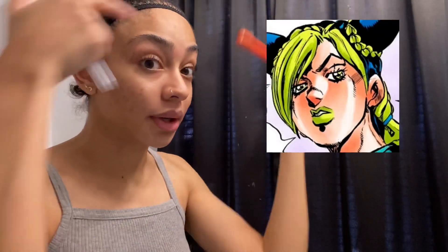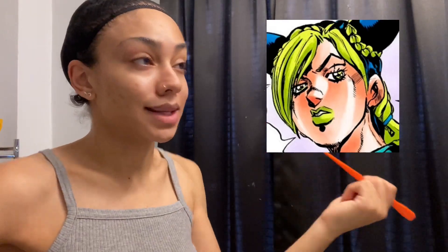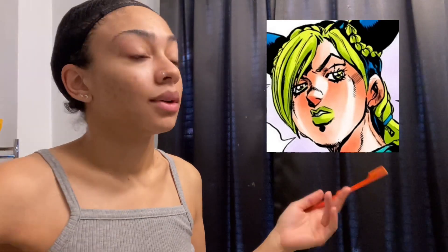What really helps with getting the facial features down is your eyebrow shape and your eye shape, and obviously contour. With Jolene, my natural eye shape is pretty high, so that kind of works in my favor because Jolene has pretty high arched eyebrows. I'll try to get Jolene's eye shape with eyeliner. Time skip.